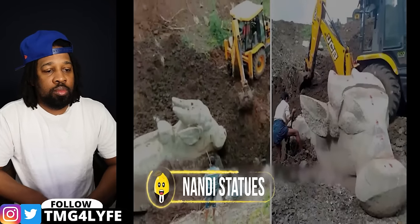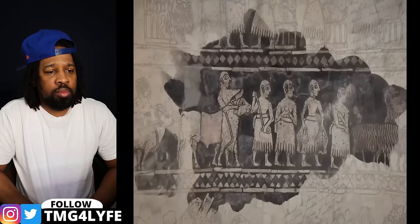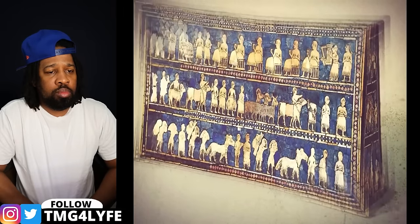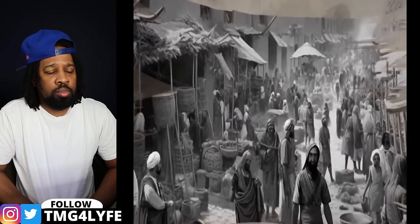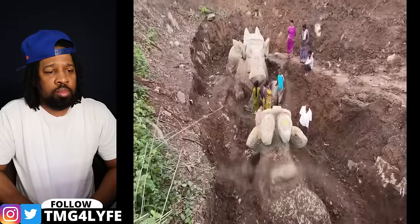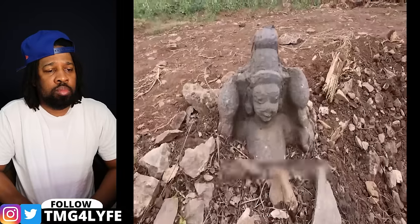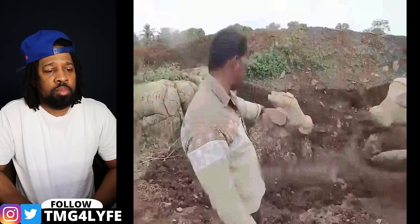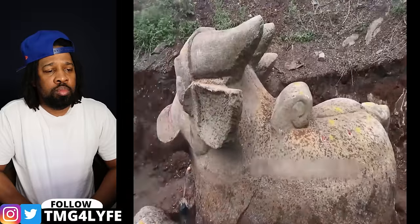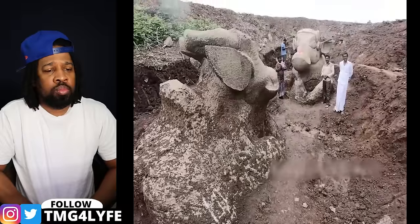Let's travel back in time to ancient Masaru, where colossal Nandi statues stood tall, carved from soft soapstone in the 16th or 17th century. Recently, when a woman was working on her farm, she came across these centuries-old Nandi statues, each carved from a single rock. Even though incomplete, these statues showcased exquisite craftsmanship, leaving archaeologists and historians intrigued. Many speculated that these statues were destined for an ancient temple, and their spiritual importance made locals thrilled to discover them.